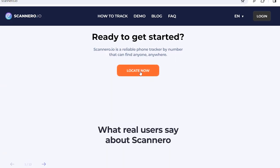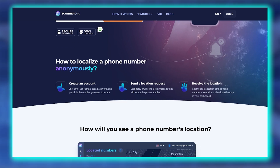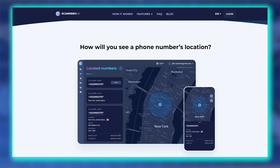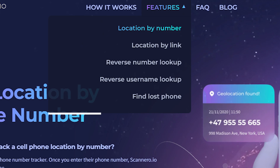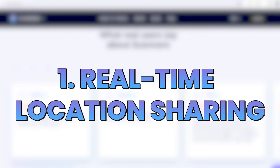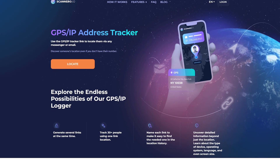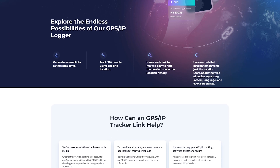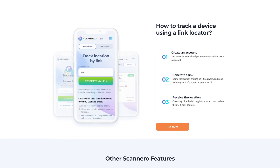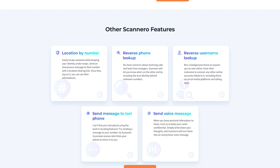Now onto the important stuff — the features. Scanner.io isn't a one-trick pony. Beyond its basic location tracking, the platform offers a slew of functionalities that set it apart from its competitors. The first is real-time location sharing. Upon consent, you get immediate real-time updates on the person's location, displayed neatly on a map. Whether it's ensuring your kids are safe at a friend's house or tracking a family member on their travel adventures, Scanner.io makes it happen effortlessly.